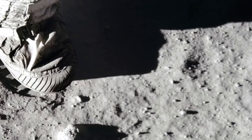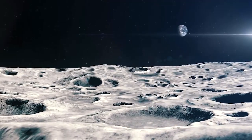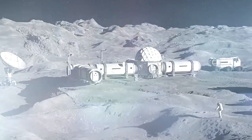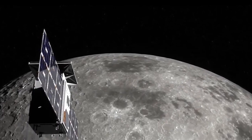Besides water, we've learned that the South Pole has other features that are beneficial to human exploration, such as prolonged periods of sunlight. More than 200 Earth days of constant illumination at the South Pole means ample power for solar panels on rovers and other equipment.